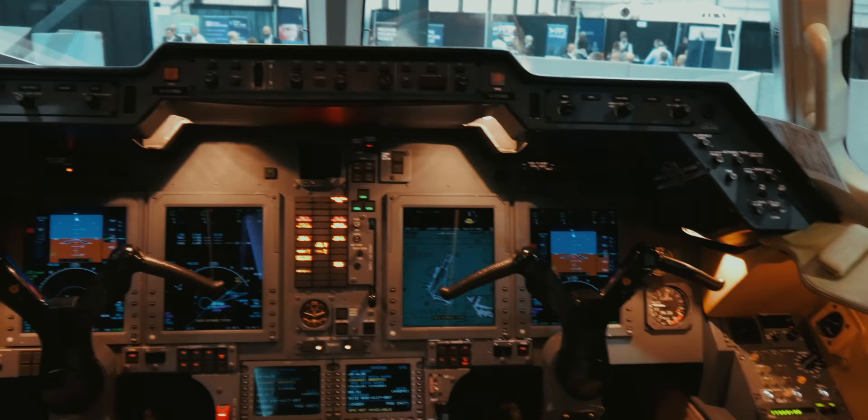Okay, so here's the flight deck. As you can see, it's got a modern flight deck which helps the pilots fly the plane in a more efficient fashion.